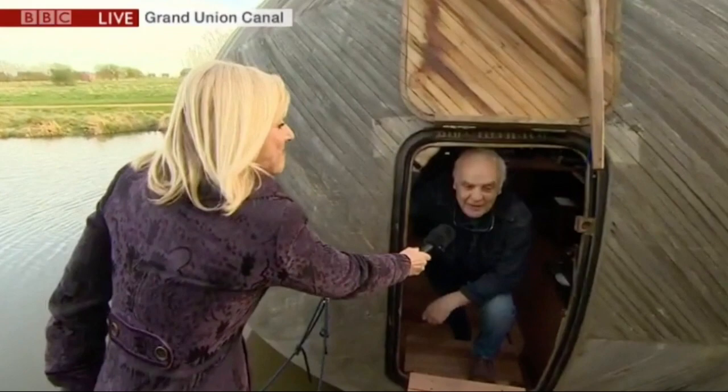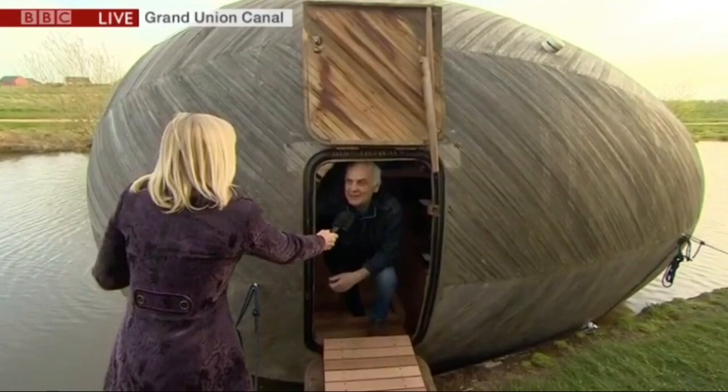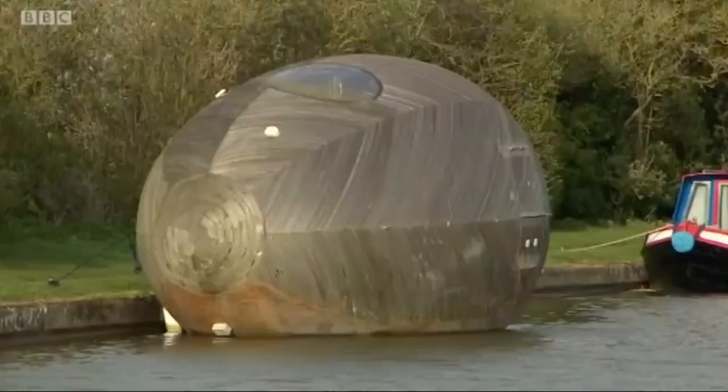Can you just tell us about it? Well, we're here at the Exbury Egg, which is a large live workspace that we designed as a place for me to study the natural world and make my artwork, which is about nature.